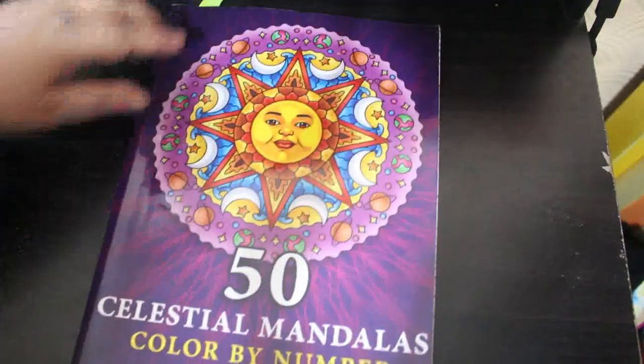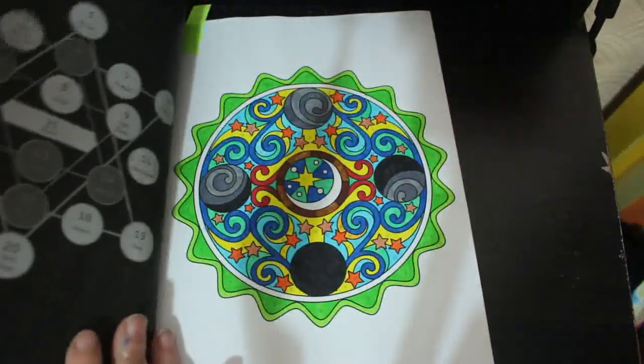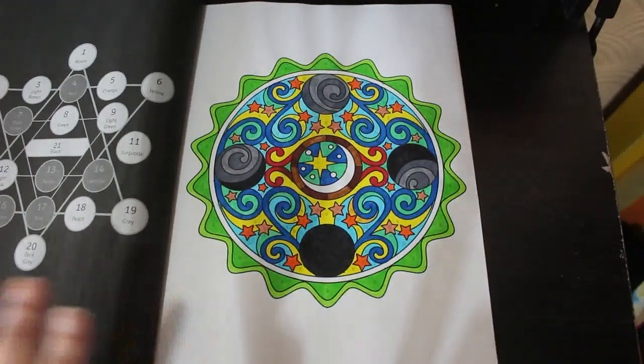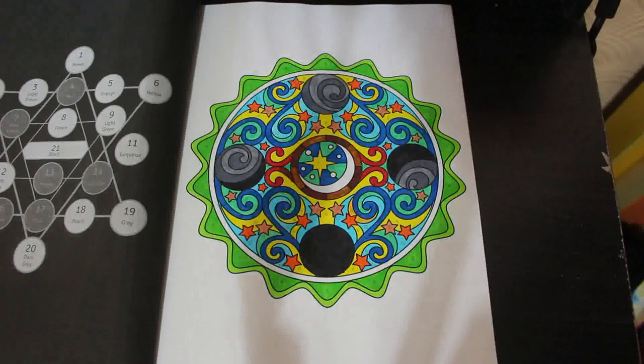Then I've got '50 Celestial Mandalas Color by Number' by Sachin Sachdeva and I did this one. It had been sitting around for a while because with everything going on I just couldn't be bothered to color — I was so exhausted that month, I just spent most of it sleeping. But hopefully now we're into March, the building work's done, the kitchen and bathroom are beautiful, and we're back to coloring properly. I do like this book.